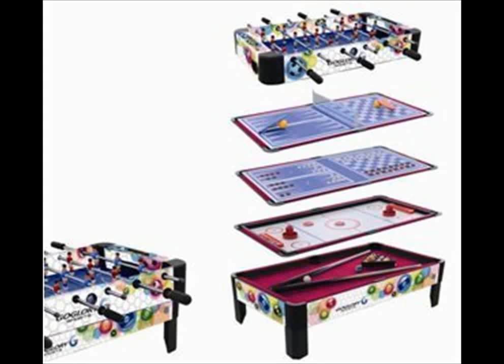The 12 combo games table includes air hockey, backgammon, table tennis, pinball, soccer, finger football, bowling, target toss, chess, checkers, football toss, basketball and bean bag toss — a great variety.